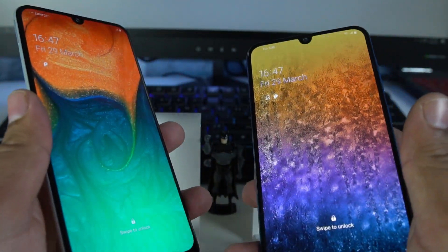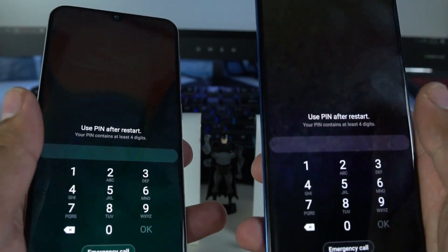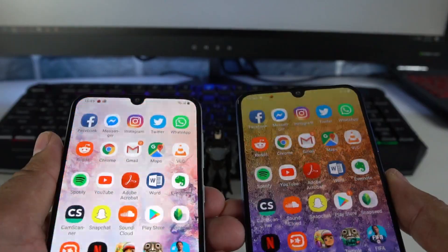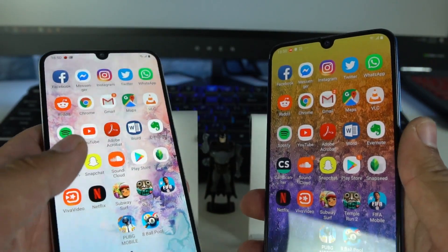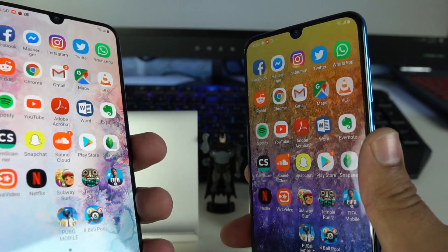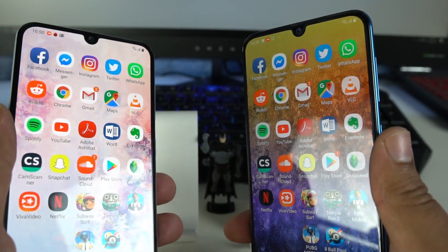Now that both phones are up, I would like to test out the face unlock speed on these devices. Both phones offer face ID, so let's go ahead and try that. As far as face ID is concerned, sometimes the Galaxy A30 unlocks faster, sometimes the Galaxy A50 unlocks before the Galaxy A30. So I would call it a tie — these have similar unlocking speeds.